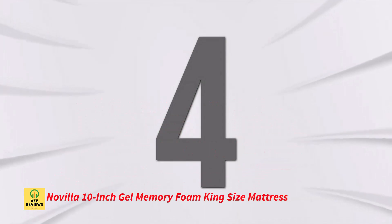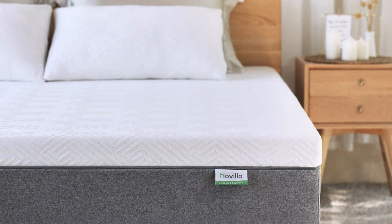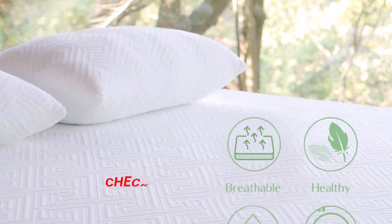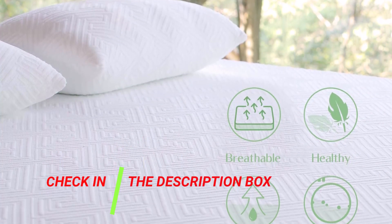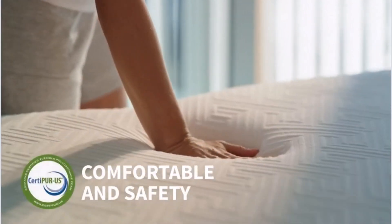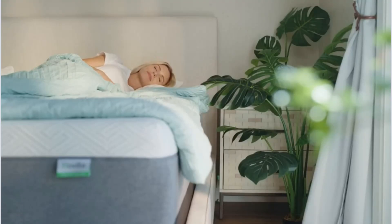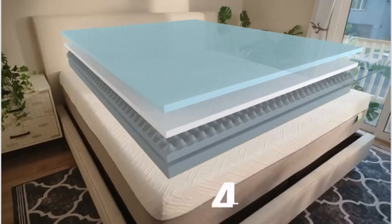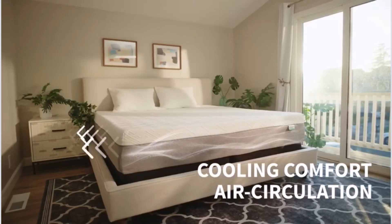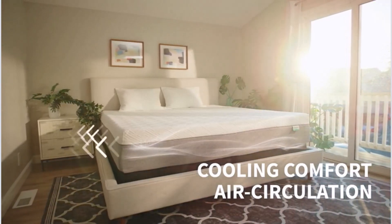Number 4: Novilla 10-inch Gel Memory Foam King Size Mattress. A medium-firm, 10-inch Novilla King Size Mattress made of gel memory foam aligns your spine and distributes your weight properly to reduce pressure points while you sleep. You stay cool and cozy all night thanks to the bamboo textiles and memory foam with gel infusion. The mattress is soft, odorless, and CertiPUR-US certified. It arrives in a box and fits all king bed frames, including those on the floor. The purchase includes a 10-year warranty and a 100-day free trial.